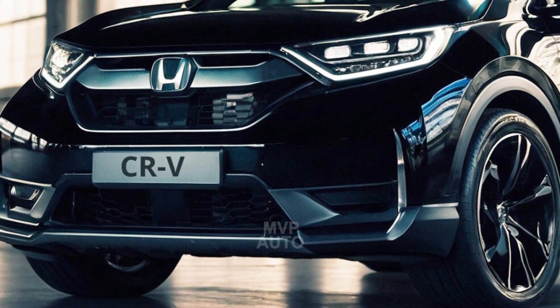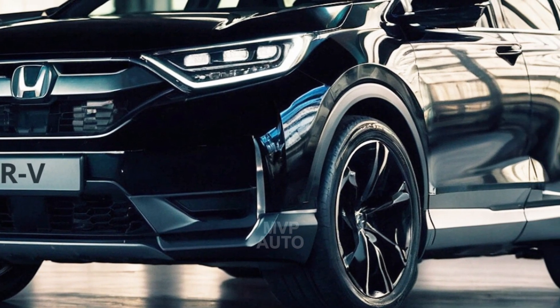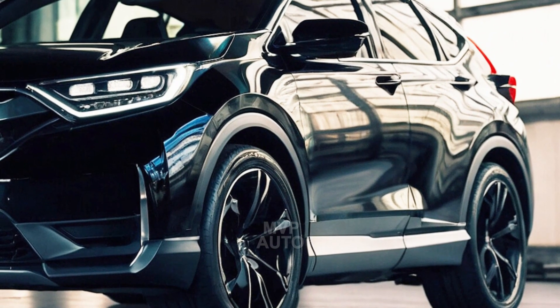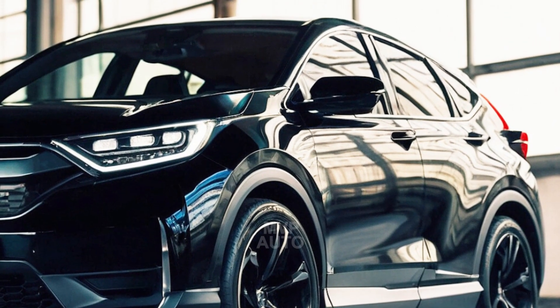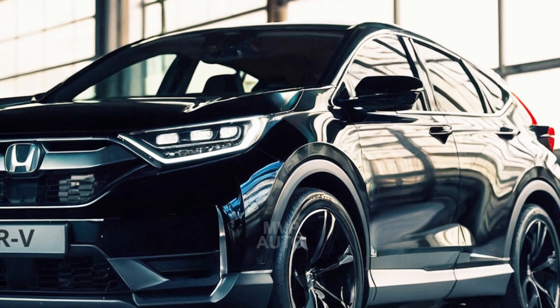Welcome back to MVP Auto. Today, we're going to explore the thrilling realm of the 2025 Honda CR-V E-FCEV. The 2025 Honda CR-V E-FCEV, or more simply, the CR-V Fuel Cell, is one of only three hydrogen-powered electric vehicles available in the United States, and, similar to its competitors, it is exclusively sold in California.